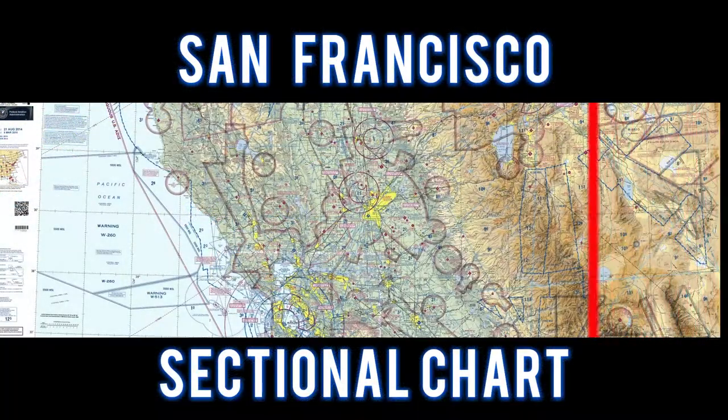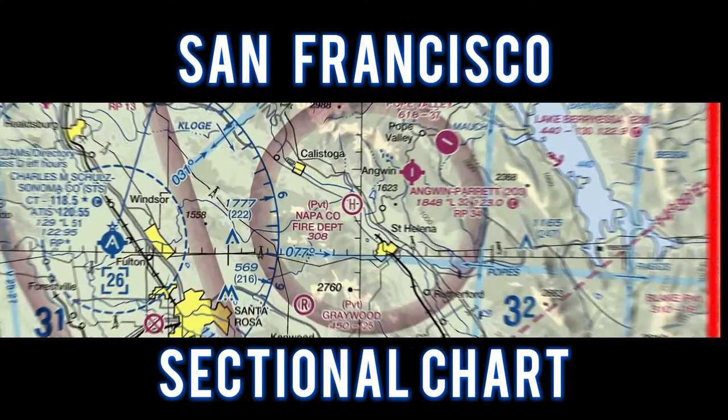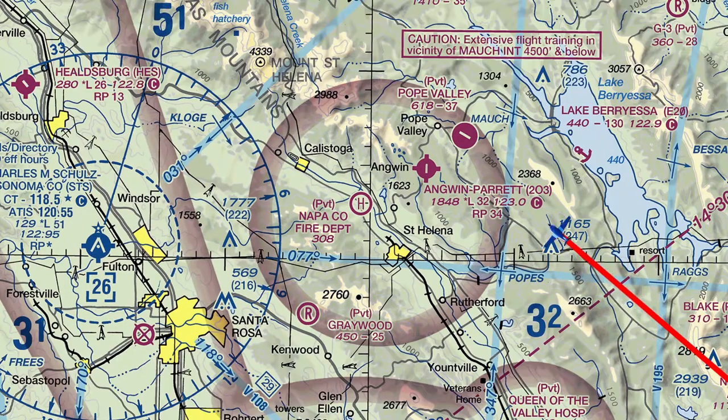For this flight, let's take a look at the San Francisco sectional chart. We flew to Angwin Airport and entered a left downwind for runway 16.